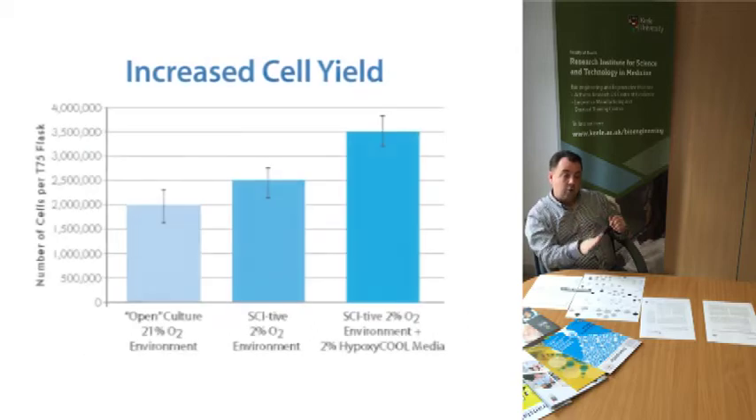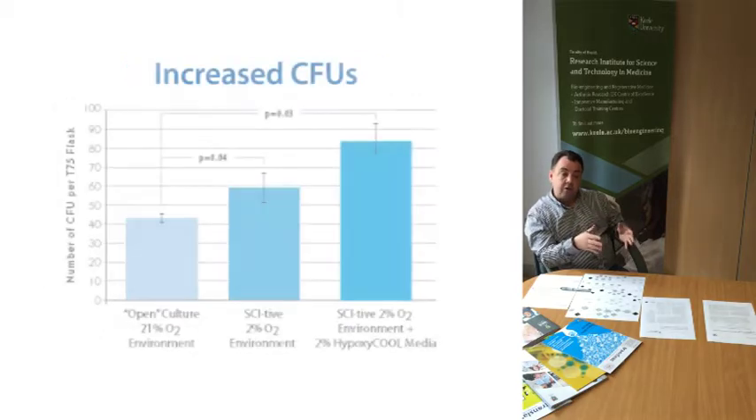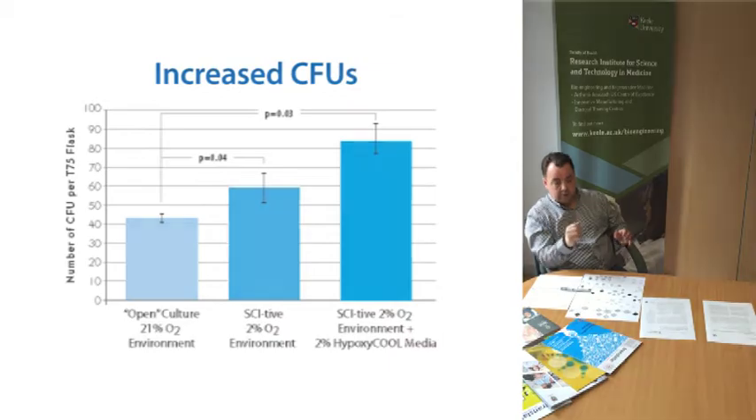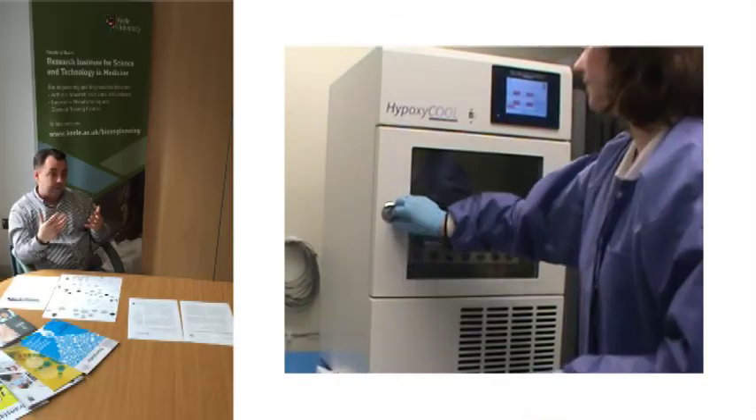Including standard incubation when used in combination with a workstation such as the scientific model which we have in the laboratory alongside our Hypoxicool, and which in combination provides what we believe to be the only truly 100% O2 controlled system for media through to continuous incubation.